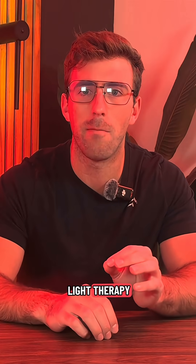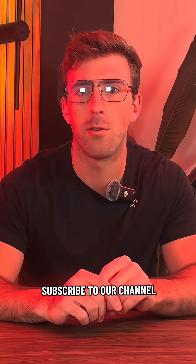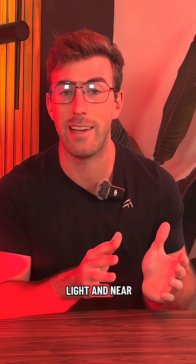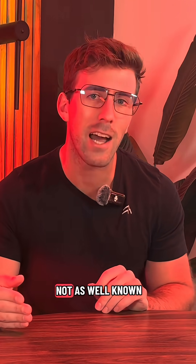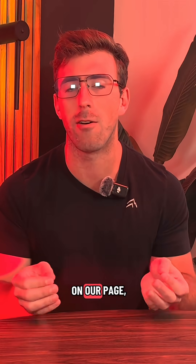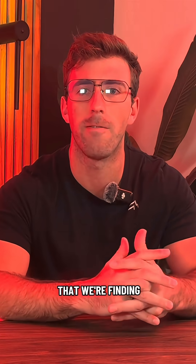If you're interested in learning about more of the intricate details about light therapy and red light therapy in particular, you should definitely subscribe to our channel. We're going to be going over all of the benefits, different ways you can use red light and near-infrared light therapy, as well as other upcoming light therapies that are not as well known or talked about — all hosted on our channel.